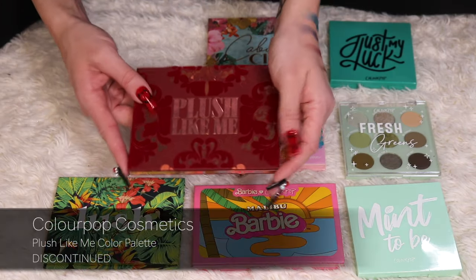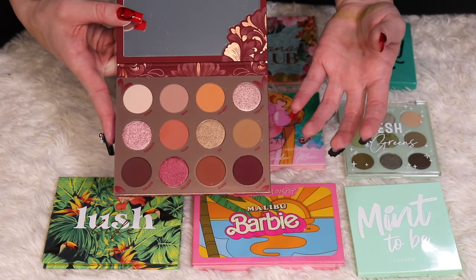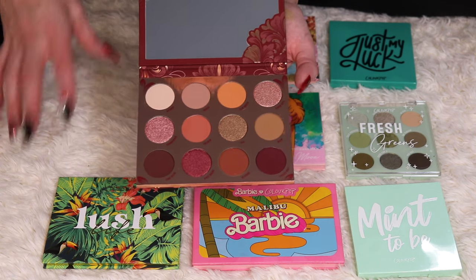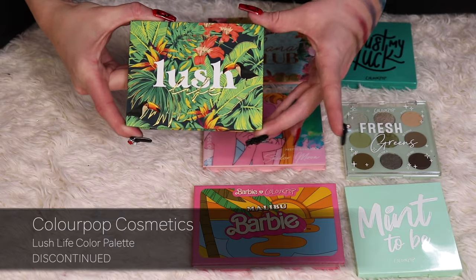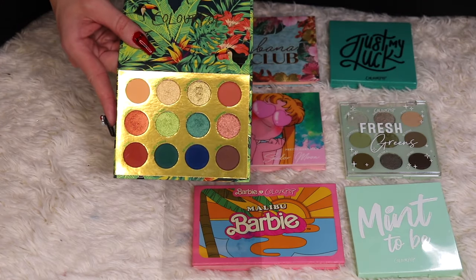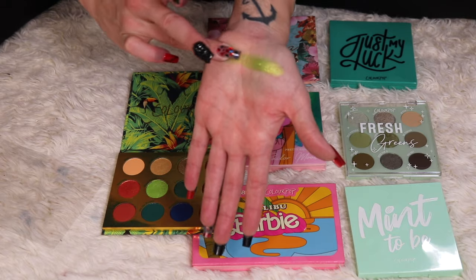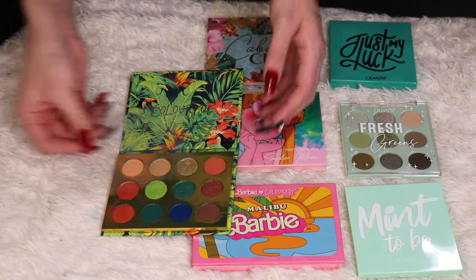I'm on the fence about the Plush Like Me palette. It has a moody 90s grunge color story, but I got it in a Mystery Box and still haven't used it. I'm putting it in my maybe bin because I think I have palettes with a similar color story. Lush Life is one of my favorite ColourPop eyeshadow palettes — I love the color story with greens, blues, and oranges. It's perfect for summer, so there's no way I'm not keeping it.